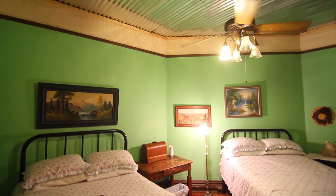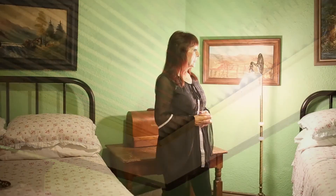The ceiling had to be replaced, so it was replaced with tin, which is period decor. This room has moderate paranormal activity most of the time.